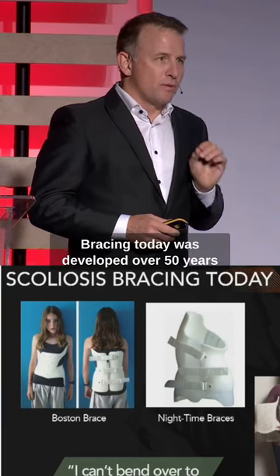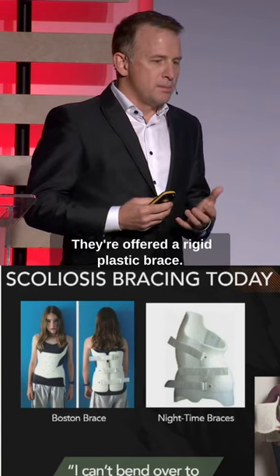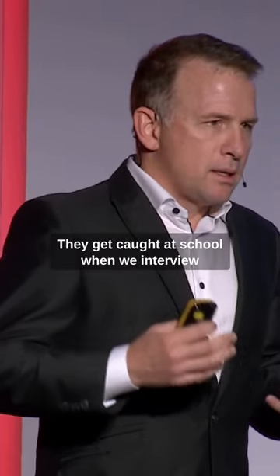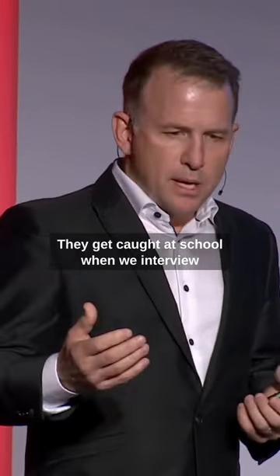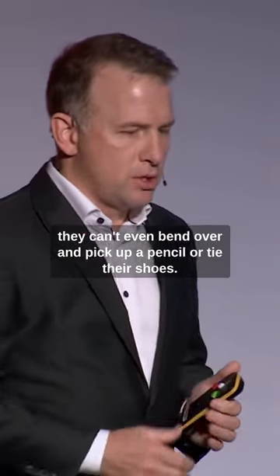Bracing today was developed over 50 years ago, and it hasn't changed that much. They're offered a rigid plastic brace. When we interviewed these patients and their families, the little girls were telling us they can't even bend over and pick up a pencil or tie their shoes.